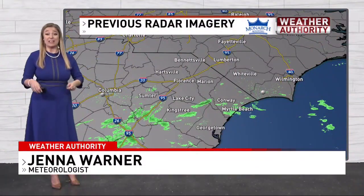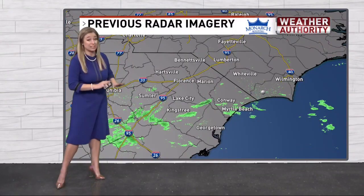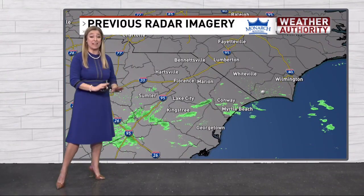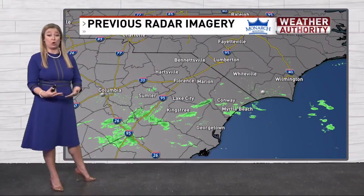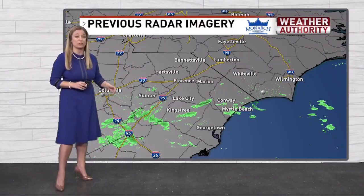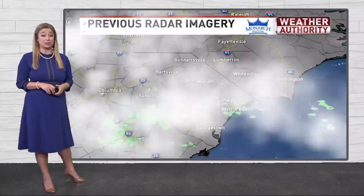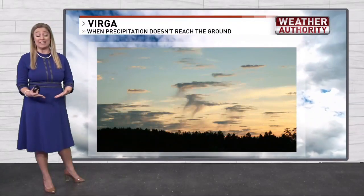Have you ever looked at radar and not seen rainfall even though you see a few showers on the map? This was the case earlier today. Monday around 1 o'clock, the radar sites in Columbia and Wilmington were picking up light showers in parts of the low country, the PD, and the Grand Strand, but we didn't actually see any rainfall measured.